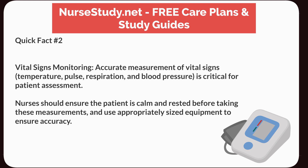Quick Fact Number 2: Vital Signs Monitoring. Accurate measurement of vital signs — temperature, pulse, respiration, and blood pressure — is critical for patient assessment. Nurses should ensure the patient is calm and rested before taking these measurements, and use appropriately sized equipment to ensure accuracy.